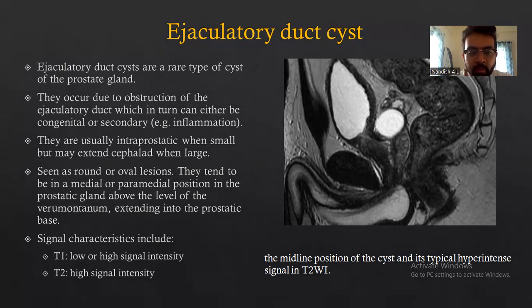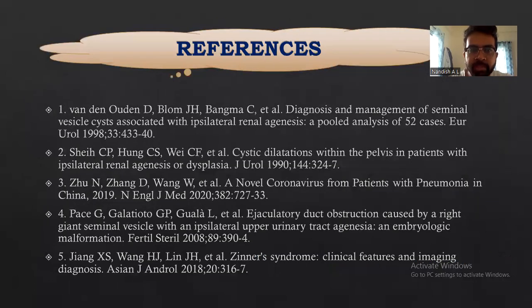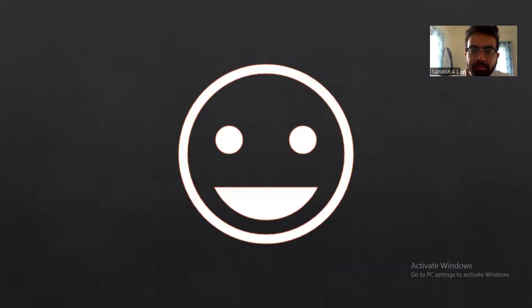On MRI, ejaculatory duct cysts appear as T1 low to high signal intensity and T2 high signal intensity. These are the references. Thank you.